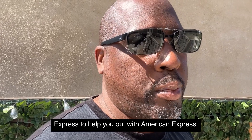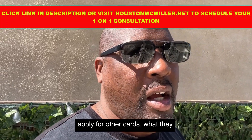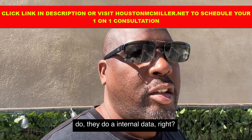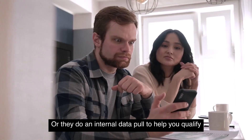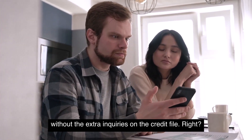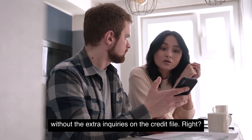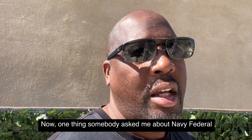One thing I like about American Express: once you have a credit card with them and you apply for other cards, they do an internal data pull to help you qualify without adding extra inquiries to your credit file.